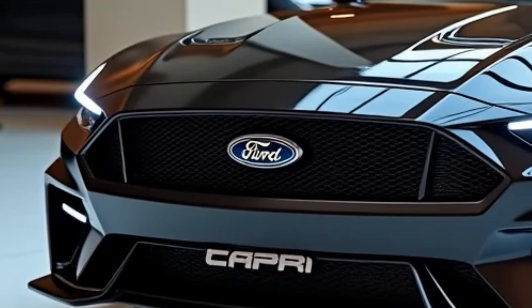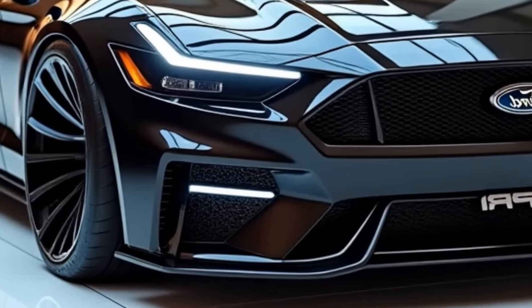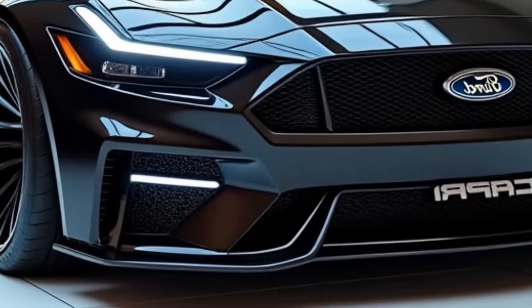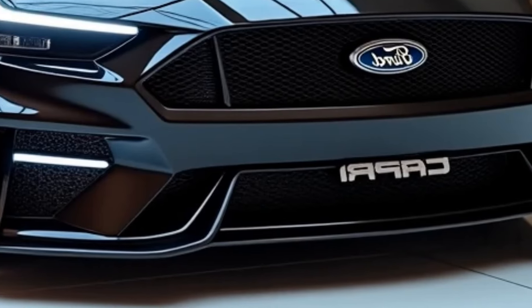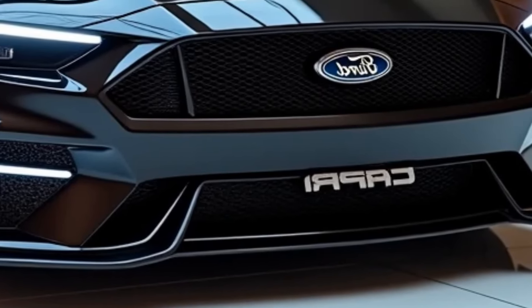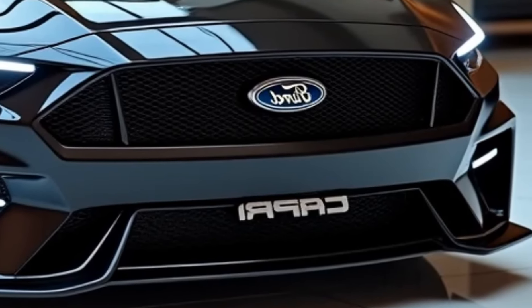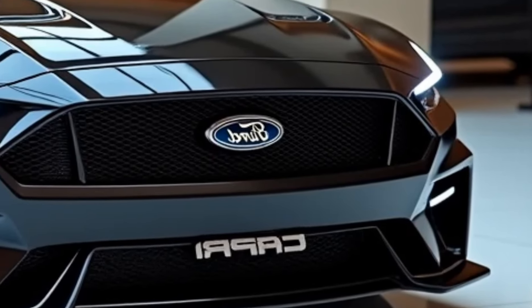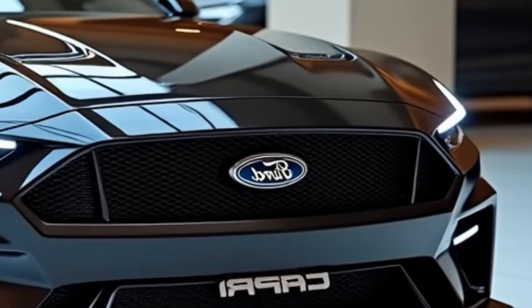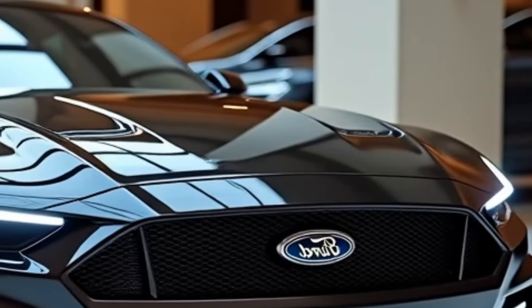The 2025 Ford Capri's design language fuses retro elements with contemporary aesthetics. It's expected to embody the spirit of the original model with signature cues such as a sporty silhouette. The Capri's sleek and aerodynamic shape reflects the fastback styling that defined its predecessors — a long hood and short rear deck give it a balanced, athletic stance.